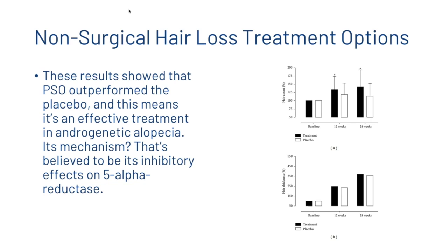The mechanism is believed to be an inhibitory effect on 5-alpha reductase, which is the enzyme that attaches onto testosterone to create dihydrotestosterone.